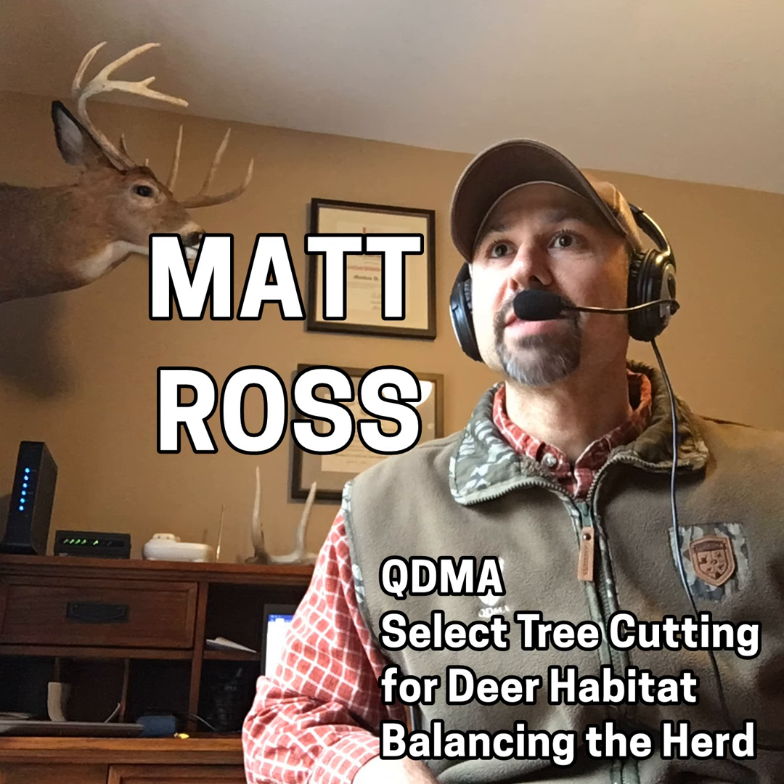Big Buck Registry's Deer Hunting Podcast, episode number 226: Matt Ross, QDMA — select tree cutting for deer habitat and balancing the herd.